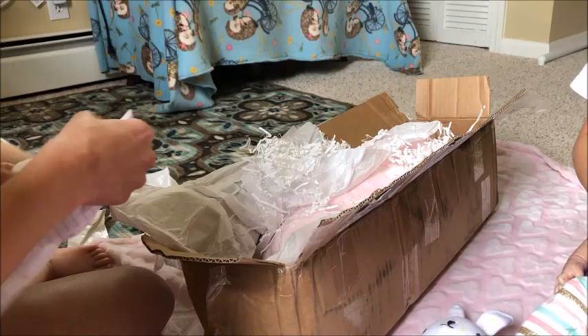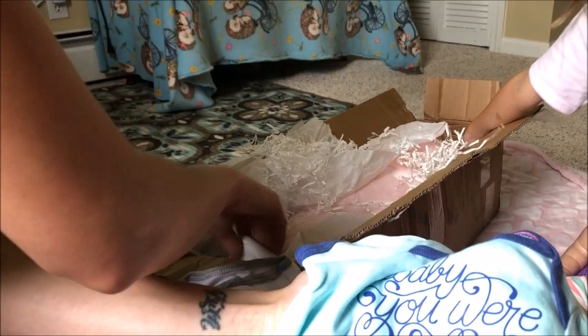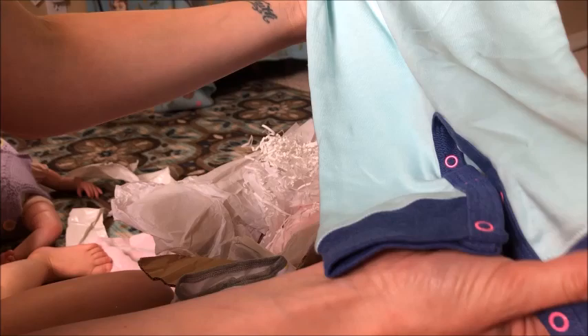It's blue. We have some turquoise blue and dark blue colors on this outfit and some hot pink buttons. I think those are so pretty. It says, 'Baby, you were made for this.' That's cute.